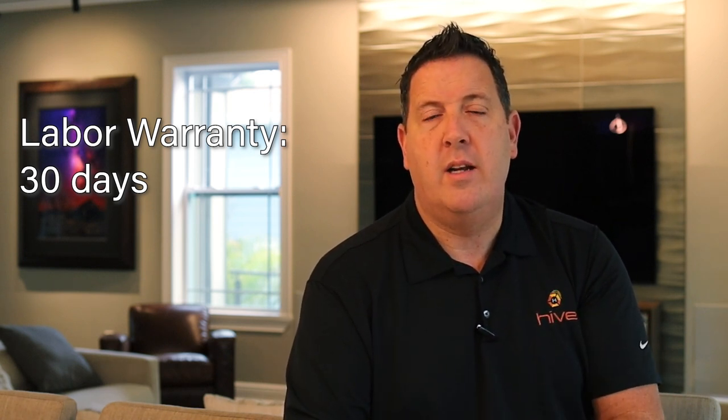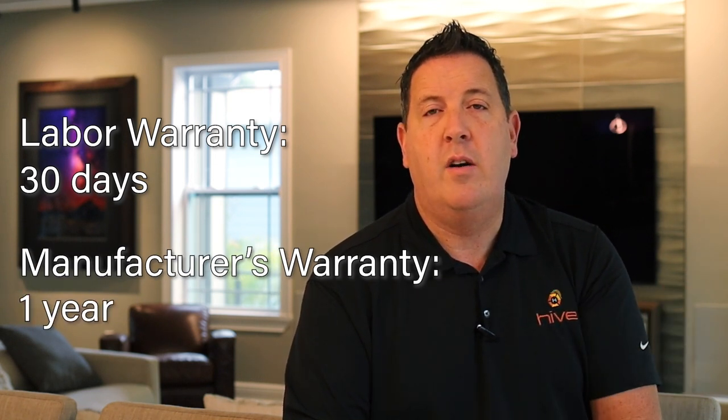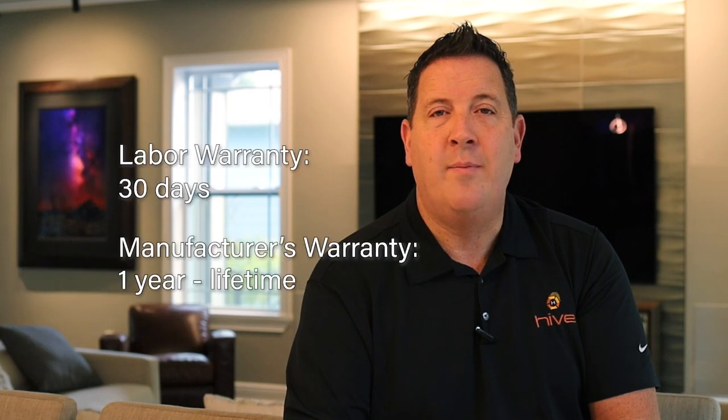The last thing to discuss is the warranty period. Warranties vary by manufacturer. Hive provides a 30-day warranty on the labor of the installation, and we also offer service plans thereafter at different speeds of service and time frames. The manufacturer's warranty starts anywhere from one year, and some of our speakers carry a lifetime warranty. We can let you know per item exactly what the manufacturer's warranty is. We look forward to having one of our designers or myself come to your home to discuss this further. If you have any questions in advance, please consult the different pages on our website as well as our budget calculator to help dial in the budget for the project. Thank you very much.